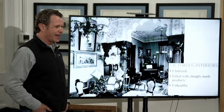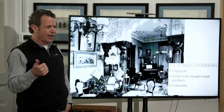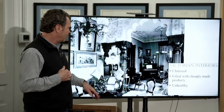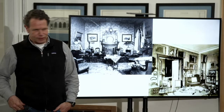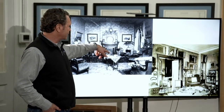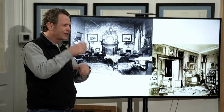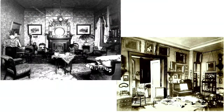This is the Victorian interior that they are rejecting. This is what they're looking at and going — it's cluttered. It's filled with cheaply made products. It's unhealthy. This is when the whole health movement came to be part of this, where the shingle style houses and the things moving out to the East Coast to get fresh air — that was all part of the late Victorian era. These were unhealthy places to live. I think about those mantles and millwork catalogs that have all these different shelves — they were shells for little knickknacks and cheap items. You see them laid out over the table here. And it is cluttered.